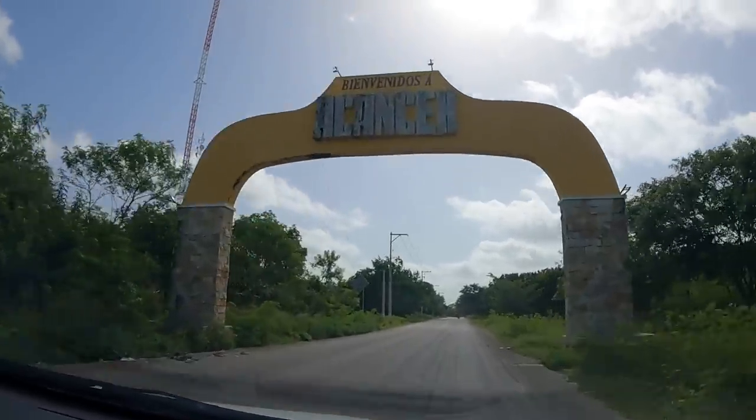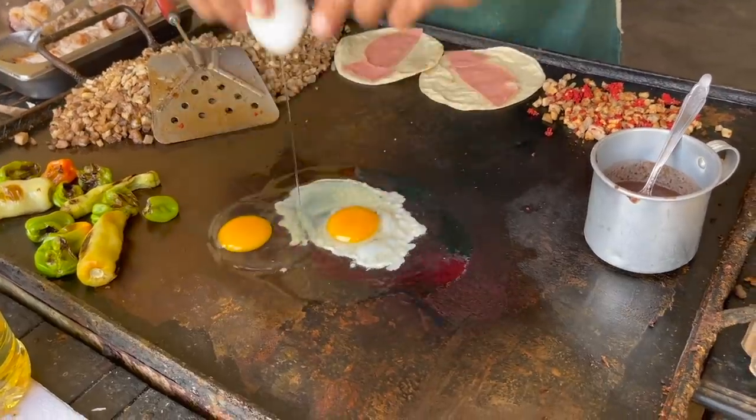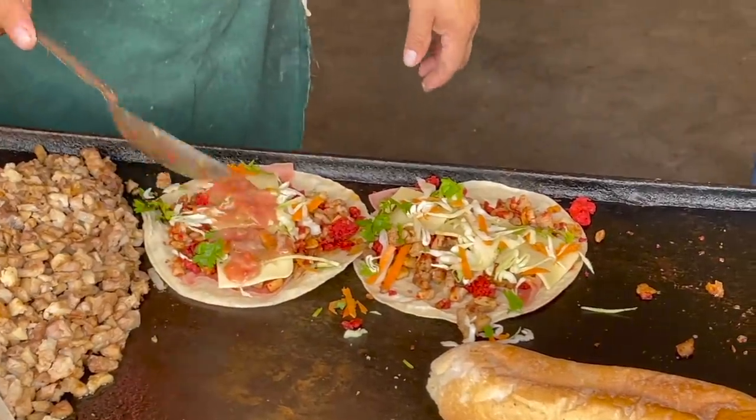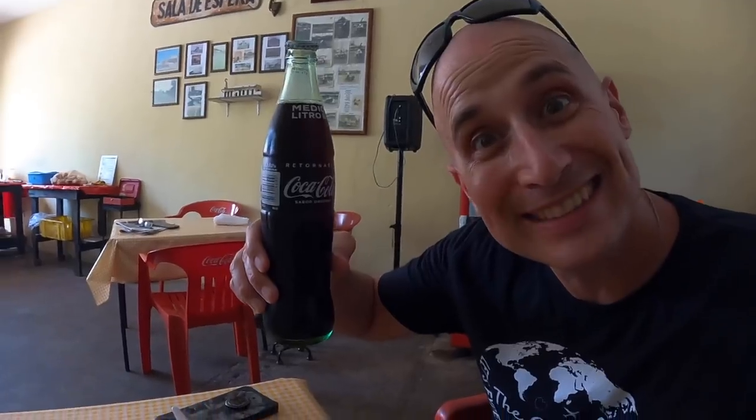We just turned off the 184 and we see this beautiful arch in front of us — it says Bienvenidos at Akensei, the first little town we are coming to. Someone is hungry, so we are hopefully going to stop and get some breakfast. We saw a place that looked good for food and popped in. We just finished eating and asked our waiter what the name of the pueblo was — he said it's Acanque.